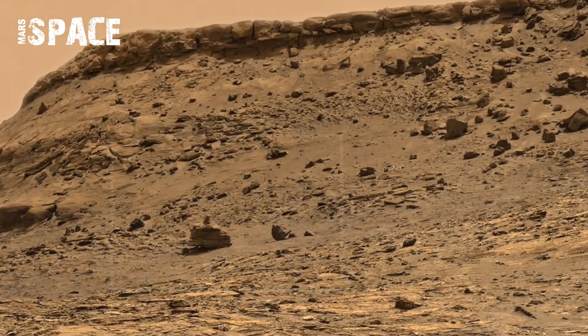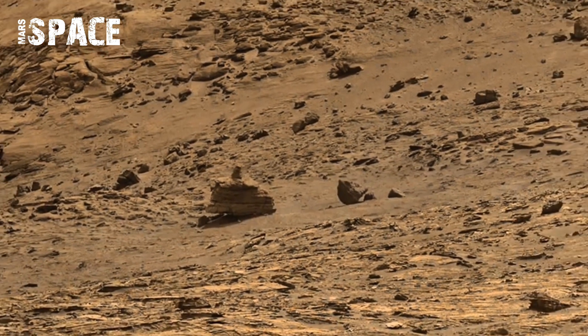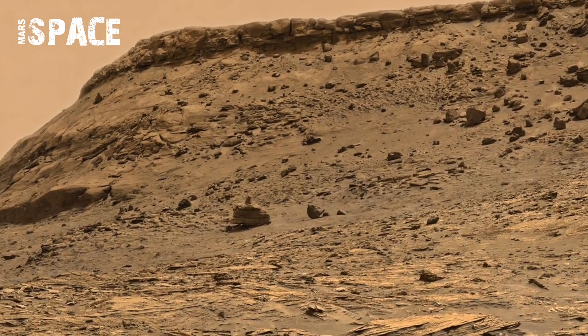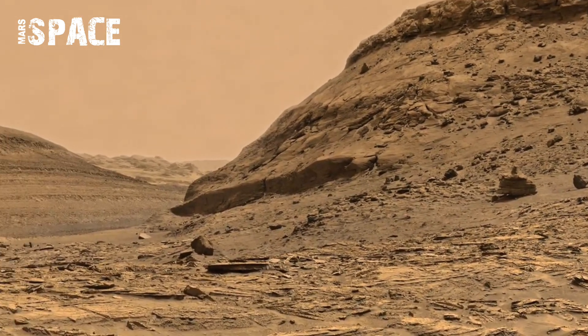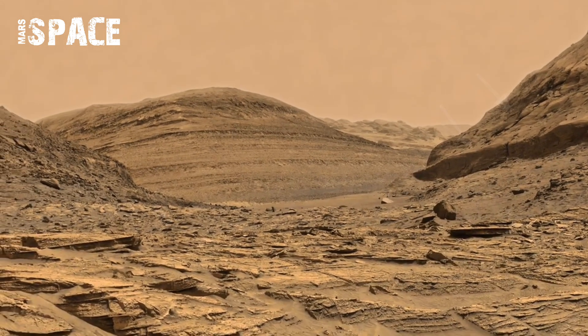Are these signs of natural geology or something else? Here's the shocking part: in the middle of a lifeless desert, the rover's cameras spotted movement. Scientists say it's just a dust devil, but some frames show shadow-like figures shifting in the background.